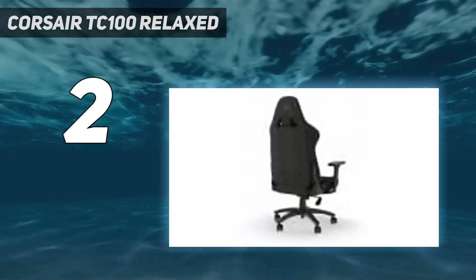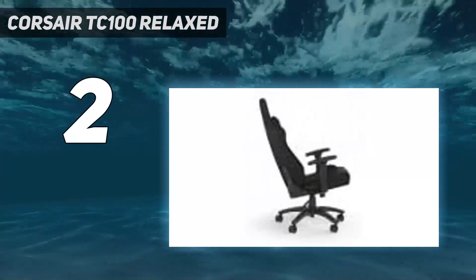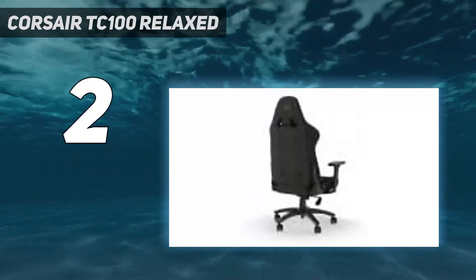This, combined with the pillows and the height and weight accommodation of 188 cm / 6 feet 2 inches and 120 kg / 264 lbs, make it an ideal choice for those who want a super comfortable gaming chair on a budget.